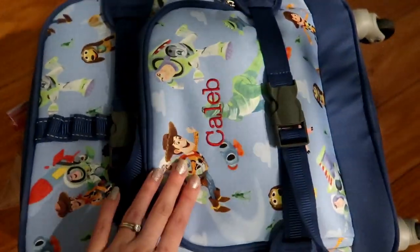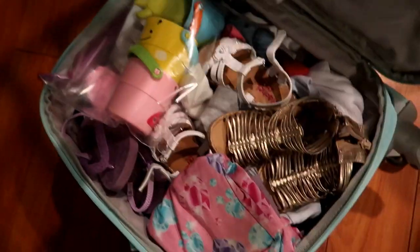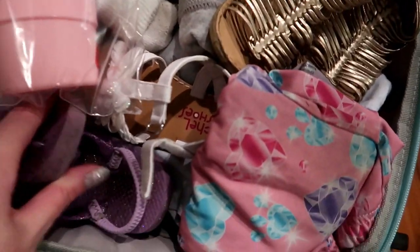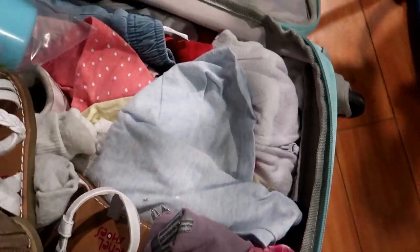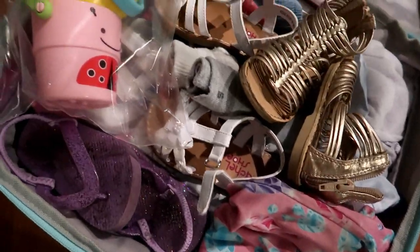Moving on to Noelle's suitcase — same thing, she's got clothes and stuff. Homegirl has a lot of shoes, so we've got some of her favorite shoes to wear, and then some clothes and some bath toys.